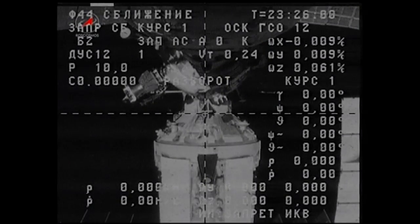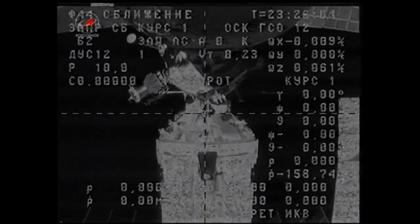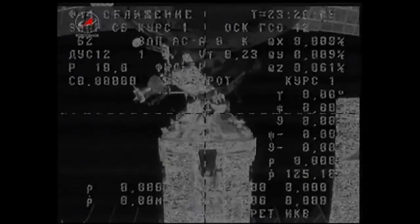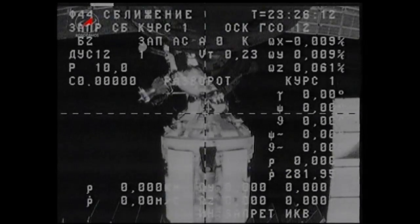Undocking has been confirmed here at 3:26 p.m. Central Time. Physical separation of Progress 47 confirmed on time at 3:26 p.m. Central Time.